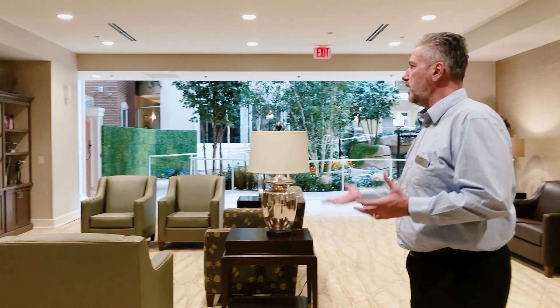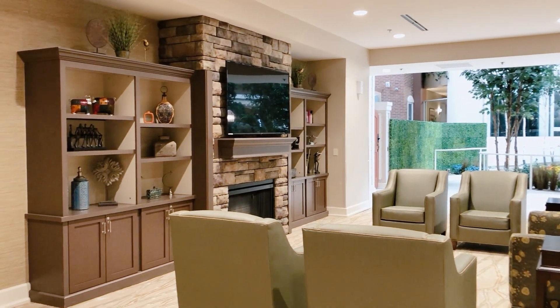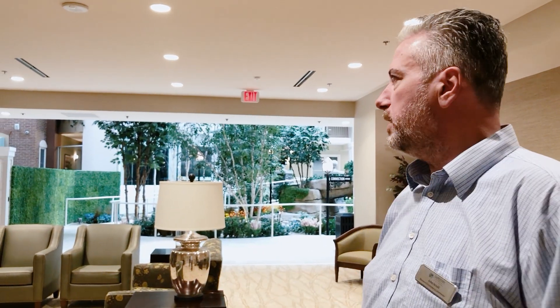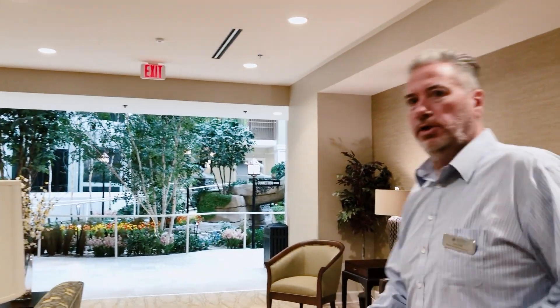Another nice area for our residents to congregate and socialize in is this city area. You'll see we have a fireplace — we have numerous TVs and fireplaces throughout the building, giving a very nice feel. Residents got together to watch the Super Bowl in here and often gather in the evenings. We have happy hours for our residents. Just recently, residents got together for a surprise birthday party with wine, cake, and food — it's a really nice community activity.